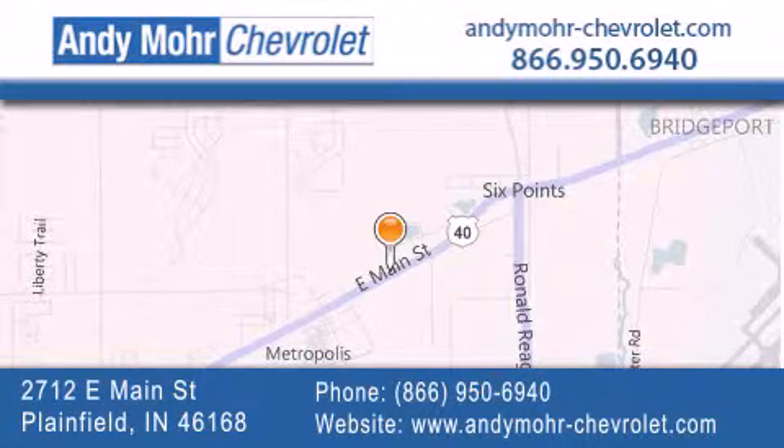Get new car pricing and receive free no-obligation price quotes. Visit Andy Moore Chevrolet today at 2712 East Main Street in Plainfield, or see us online at AndyMooreChevrolet.com.